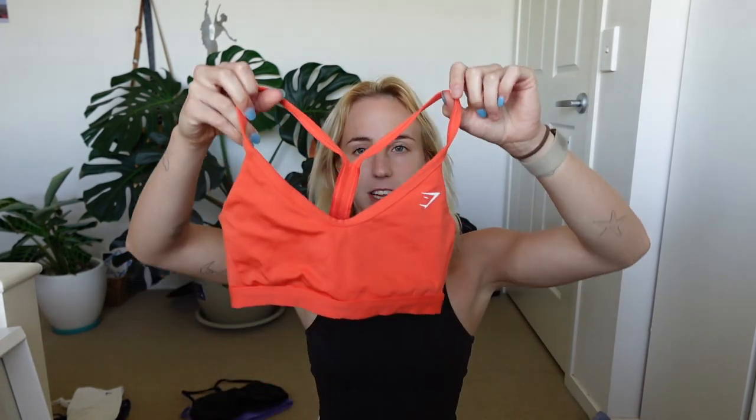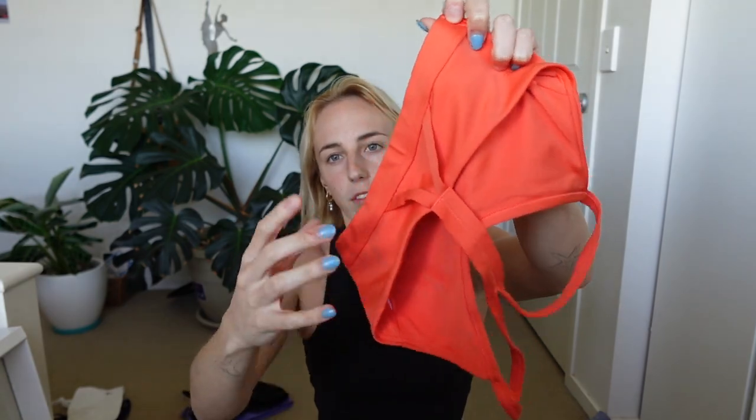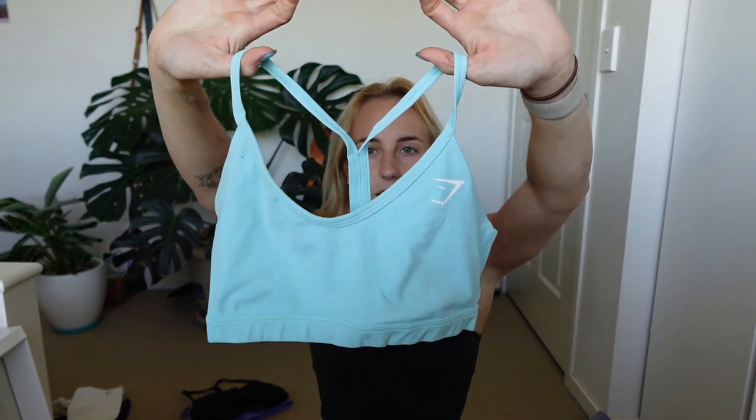Next we've got Gymshark — this is the V-neck sports bra. It is one of the most flattering crop tops I own and it sits well. The straps are thin at the top, the V is super flattering at the front, and it just sits exactly where I need it to. The straps aren't too far in, they aren't too far out — they sit in the right spot. The back is quite minimal, just a full strap in the middle and a band that crosses over. Quite a bit of support, so if you've got a little bit more booby than me, you're probably going to love these.